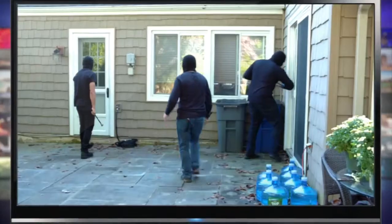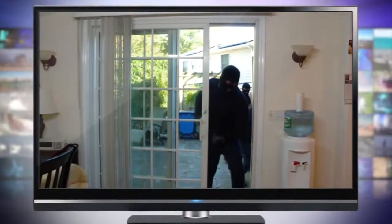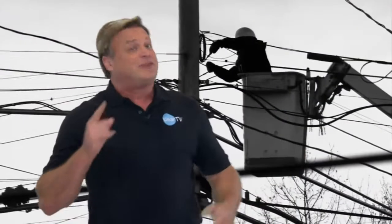Villains, robbers, bandits, crooks. They're all over your TV screen. But the biggest thieves are behind your screen. I'm talking about the cable companies.